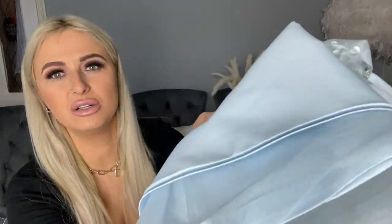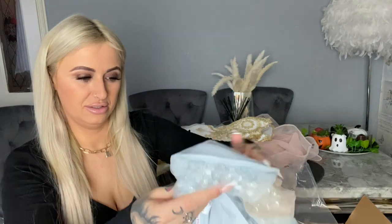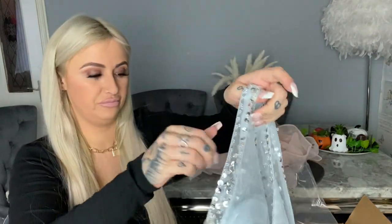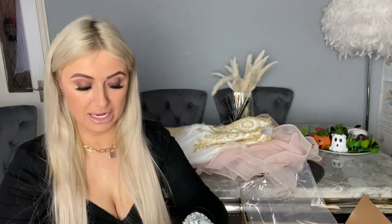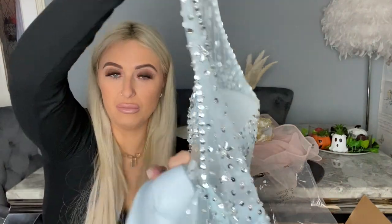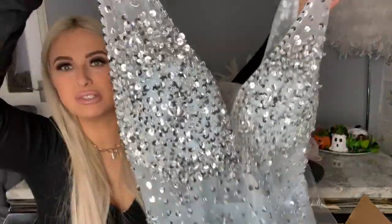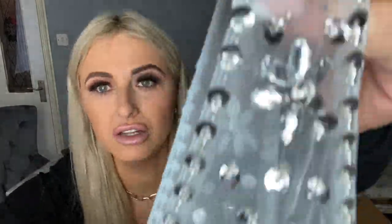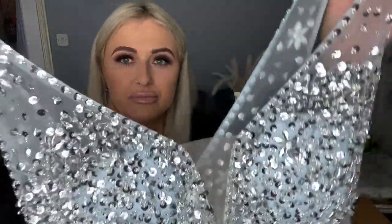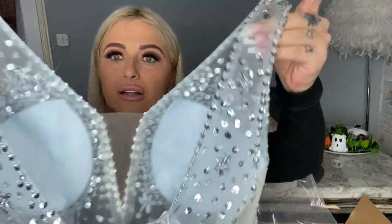And then the last one — it's like a gray-blue color, actually probably a pastel blue. It's a short one as well, very similar to the very first one, which I think might just be my favorite. It's got the built-in cups as well. Look at all those sequins — honestly, this is just so beautiful.